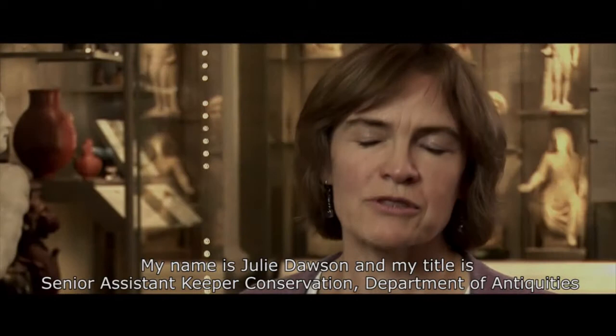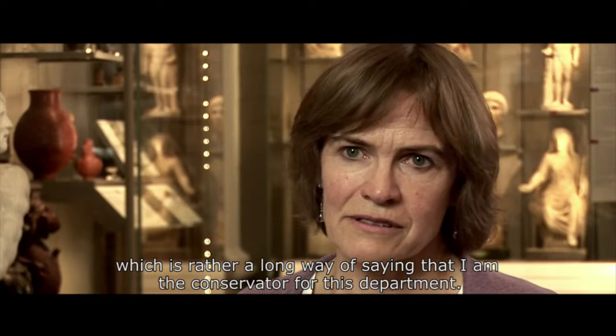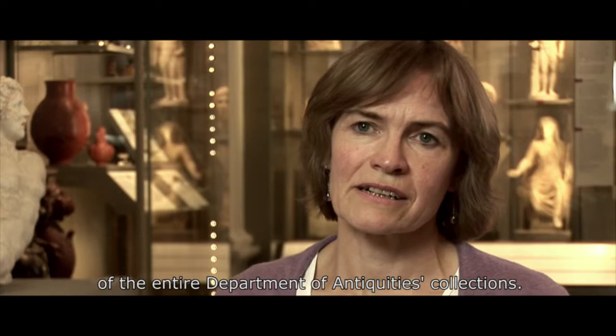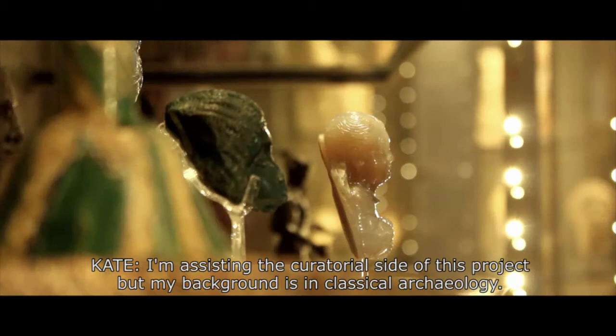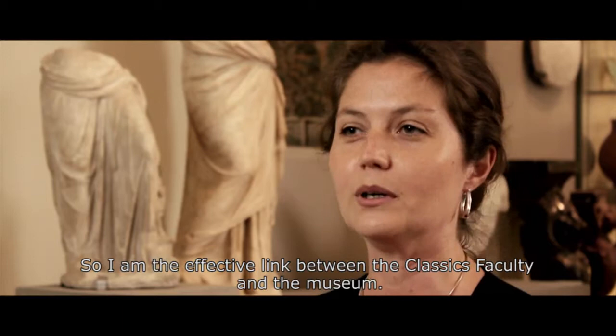My name is Julie Dawson and my title is Senior Assistant Keeper of Conservation in the Department of Antiquities — which is a long way of saying I'm the conservator for this department. My work involves active conservation and collections care of the entire Department of Antiquities collections. I'm on the curatorial side of this project, but my background is in classical archaeology, so I serve as the effective link between the Classics Faculty and the museum.